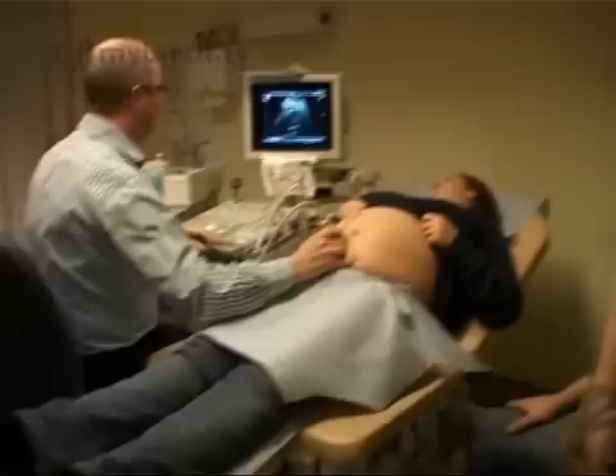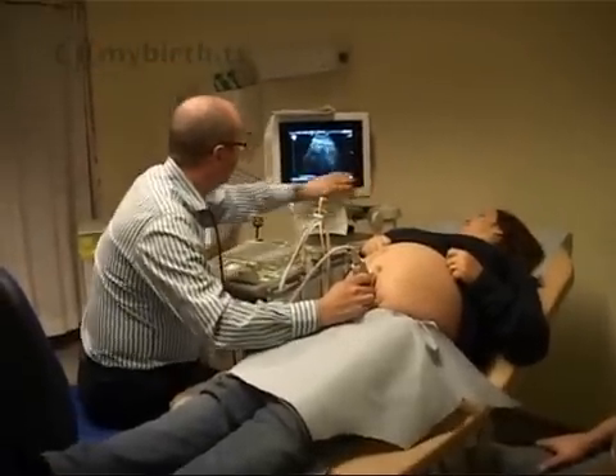Because if the cervix, which is normally closed, has to open to 10 centimetres to allow the baby to be born, and if the placenta is very close to the cervix, as the cervix opens it will strip away the placenta and that part of the placenta will bleed, and that puts the baby at risk.